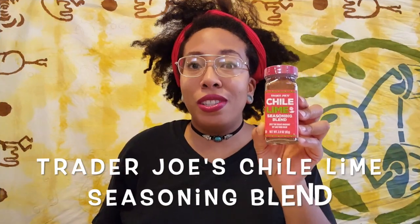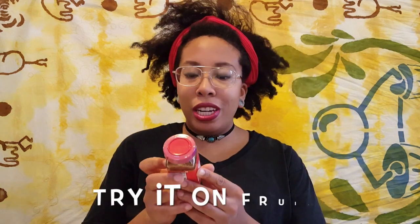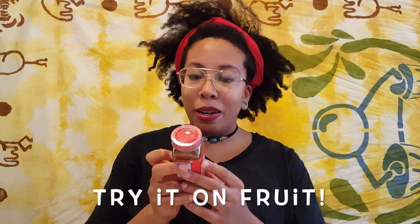We have the Trader Joe's chili lime seasoning blend for fresh jicama, mango, and pineapple. It is a delicious enhancement to grilled meat. That's something that didn't come to mind for me — spicing my fruits with this.